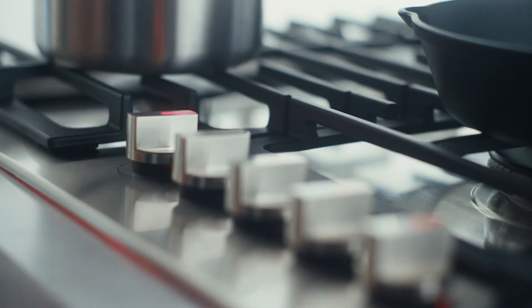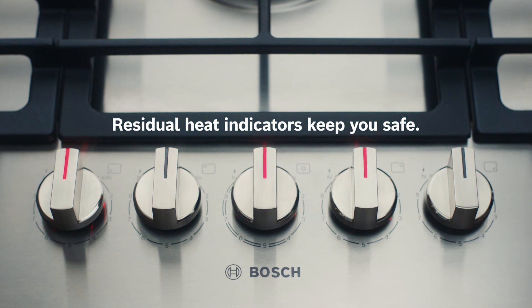Plus, easy-to-see residual heat indicators keep you safe, even after the fire's out.